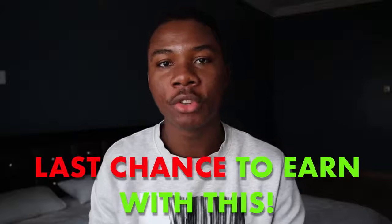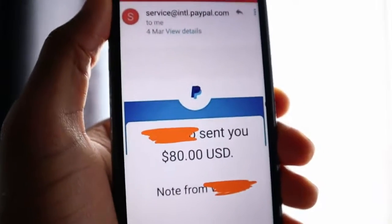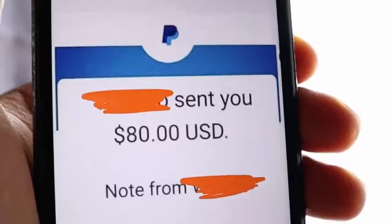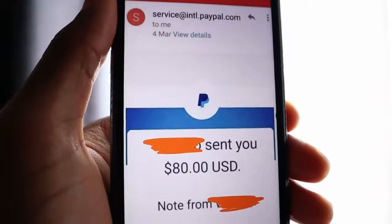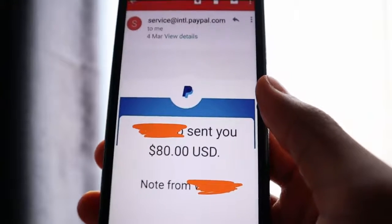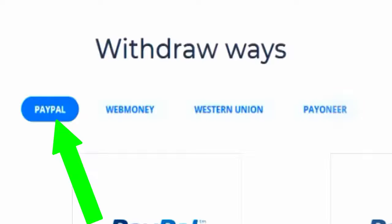It's kind of your last chance to use this and make money with it before the year is over, and trust me you do not want to miss this. Look at this PayPal payment right here on my screen — this is actually a payment from the website we'll be talking about in this video. As you can see it's a PayPal payment of about $80, and this is possible even for absolute beginners. It's a completely free method so you don't even have to spend any money, and yes you can do this from anywhere in the world. This website pays out with a lot of different payment options, not just PayPal.